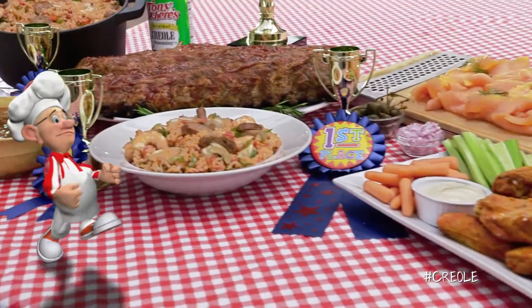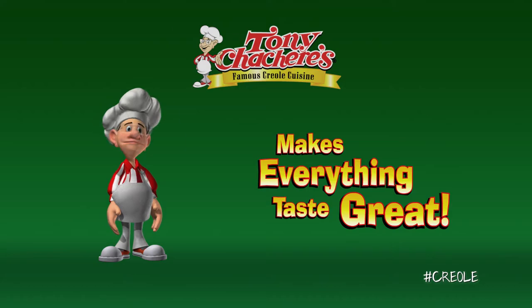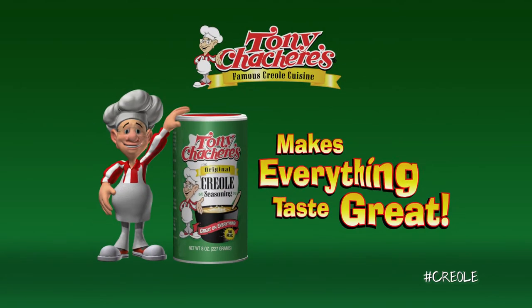No, I'm just kidding. But I do use it on everything else. Tony's Chachere's famous Creole seasoning brings out the flavor in all your favorite foods. Tony's Chachere's makes everything taste great.